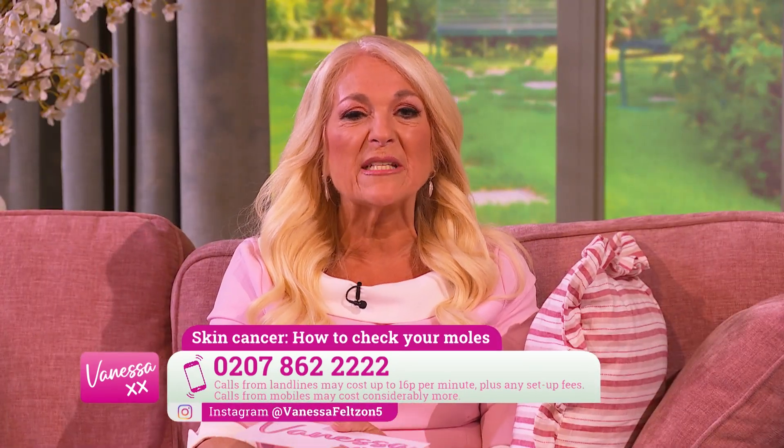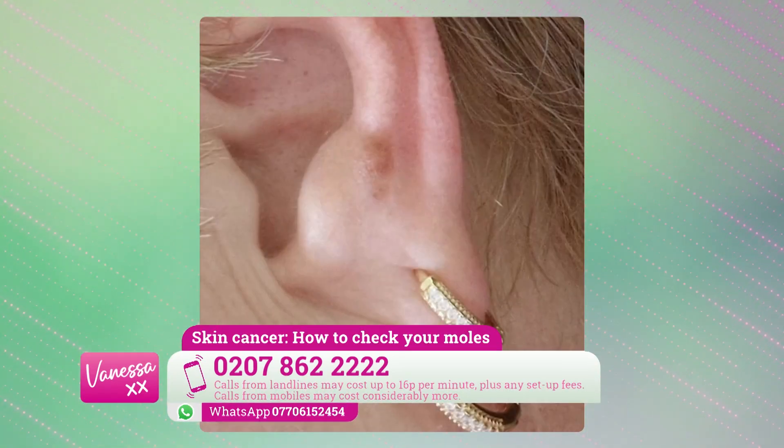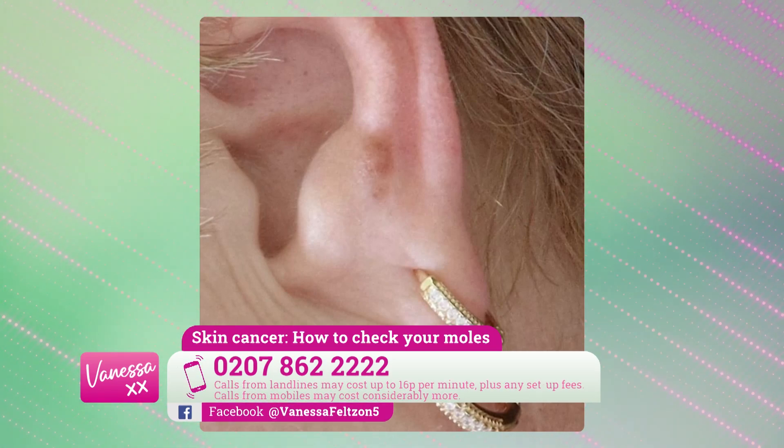Vanessa in East Yorkshire sent in a WhatsApp photo of what appears to be a mole on her ear. I'd need to assess it in more detail with my dermatoscope and get more of a history, but it looks like something called a compound mole, which is a mole with a raised bit and a flat bit. I'd always recommend seeing your GP, but harmless moles can also increase in size — not every change in a mole is a cause for concern, but certainly if a mole is changing you should get it checked.